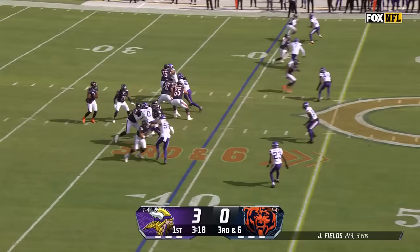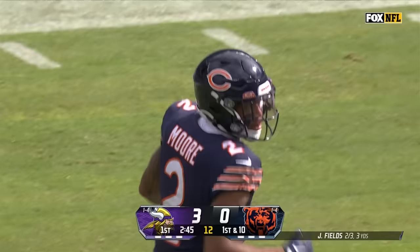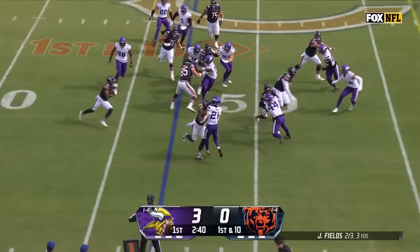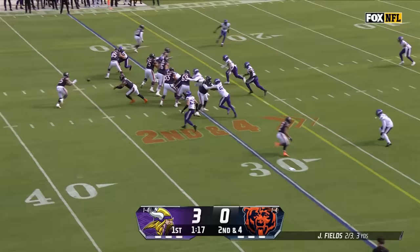Surprised they're not going with a pressure look here — they just bring four. Fields able to get the first down. DJ Moore. Also see Brian Flores went with more of the zone there rather than bringing pressure. This is Velus Jones, the wide receiver, getting the carry, which isn't a good sign with so few backs available.